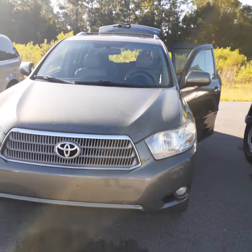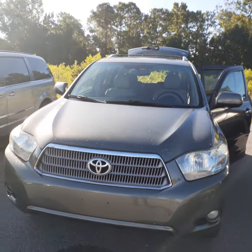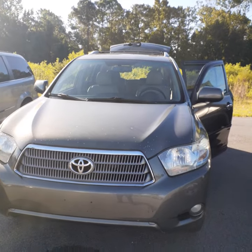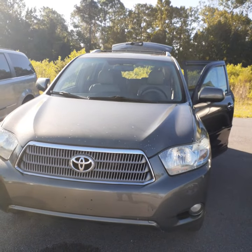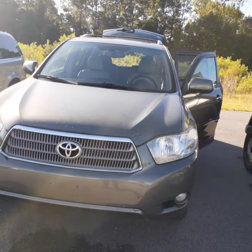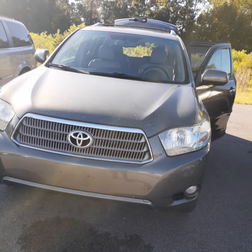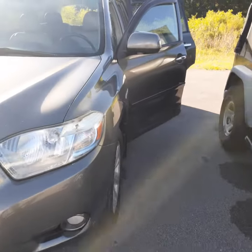This is a two-owner car, Florida car, and I must admit it has absolutely outstanding service history from both owners. This vehicle that I'm going to show you was just traded in last night. I'm going to show you exactly how the car looks as it was traded in because it has not been cleaned.